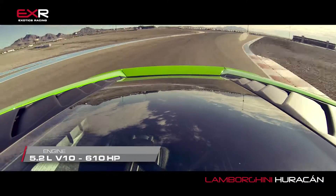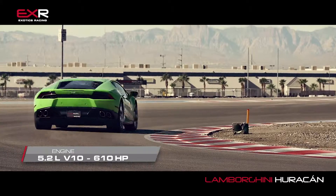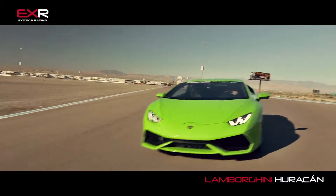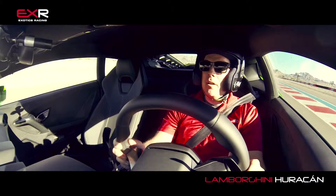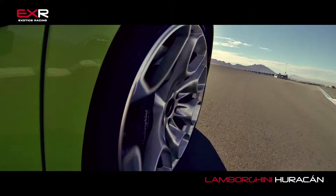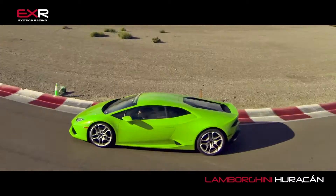Now for the first time ever in a Lamborghini, we have a transmission that doesn't feel like you're getting kicked in the back of the head. It is flawless — just as good as a Ferrari Italia's transmission in my opinion. Seamless. Smooth as silk. Every upshift, every downshift just makes it a completely enjoyable experience.